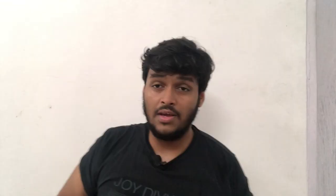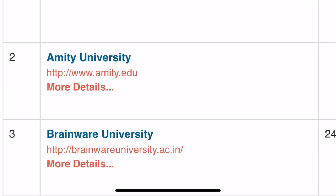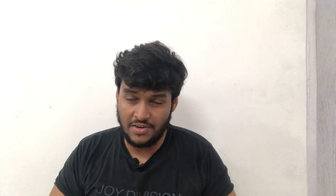Coming to degree value and recognition — this is very important. Amity University Kolkata is a registered private university under the UGC. The UGC is the organization that regulates universities, establishes their authenticity, and determines whether a university is capable of imparting education. When I joined, I verified that Amity's name was on the UGC website — that means it is a UGC-approved private university, 100% recognized by both the state and central government. If you want to go for higher studies at another university, your degree will be fully accepted.